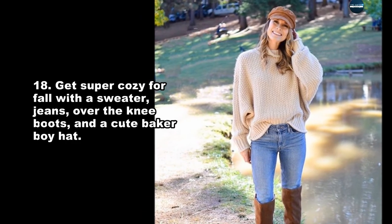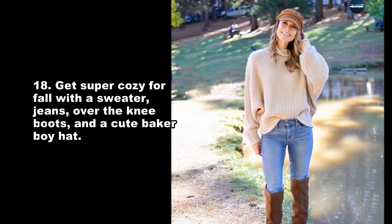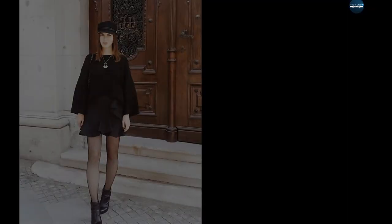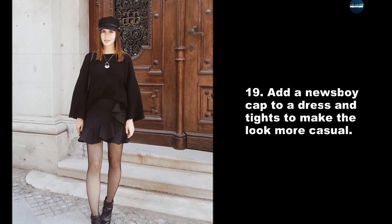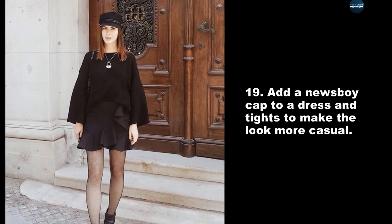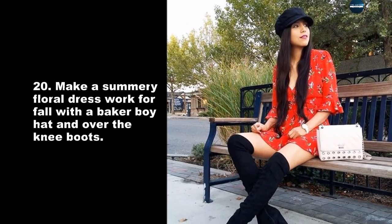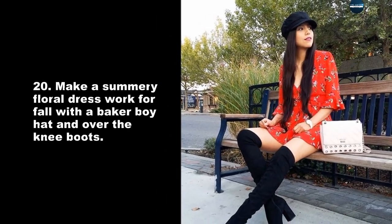Get super cozy for fall with a sweater, jeans, over-the-knee boots, and a cute Baker boy hat. Add a newsboy cap to a dress and tights to make the look more casual. Make a summery floral dress work for fall with a Baker boy hat and over-the-knee boots.